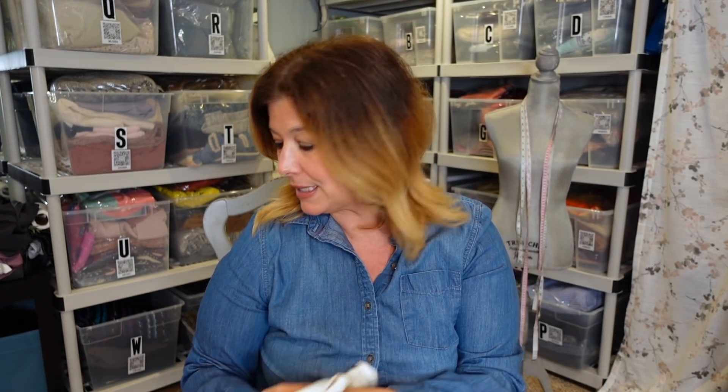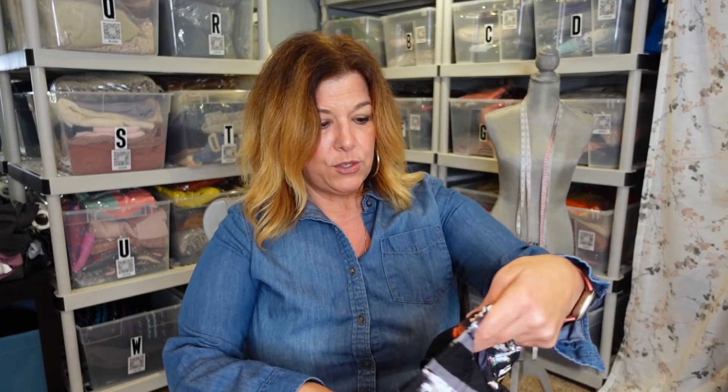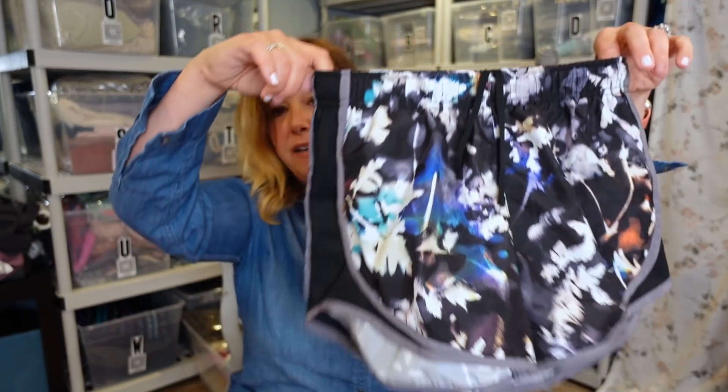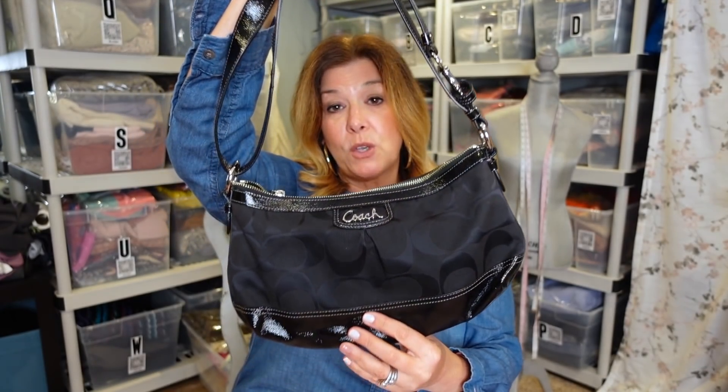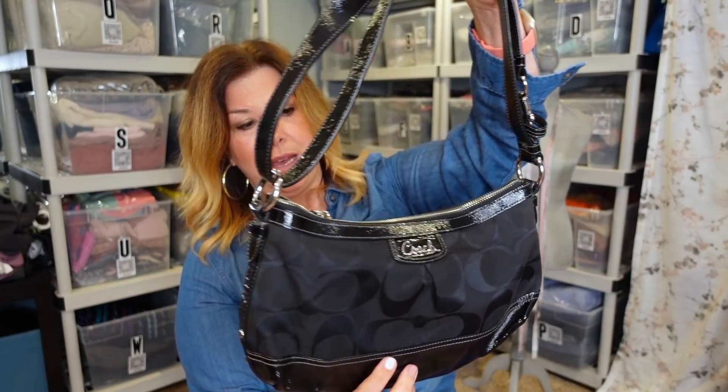These are just a pair of Nike shorts. I like getting Nike Dri-Fit shorts — they're a quick $17 or $18 sell, so if you can get them for three dollars or less they're just fast movers. I liked the pattern on this — the black floral was pretty cute.